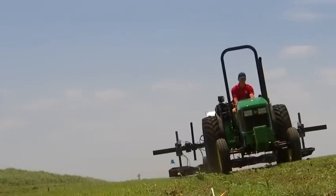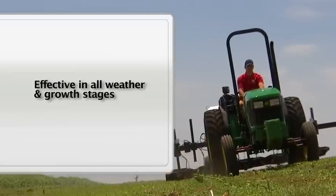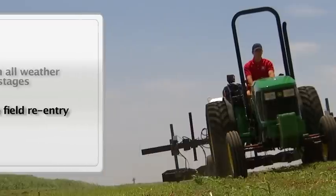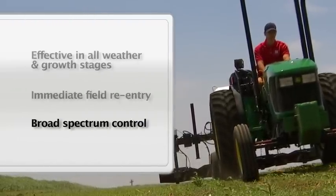Some additional benefits of flame weed control include: it's useful and effective in a variety of weather conditions and crop growth stages. You can re-enter the field immediately after treatments. And it provides broad-spectrum control with no chemical resistance issues.